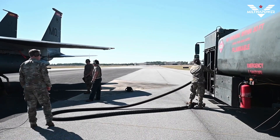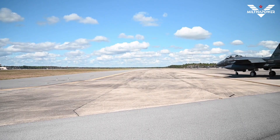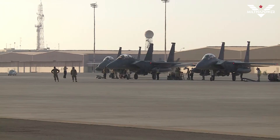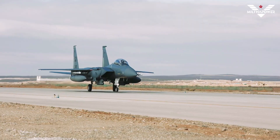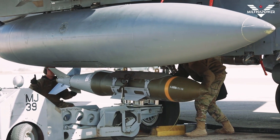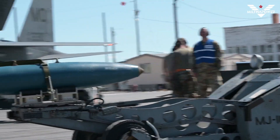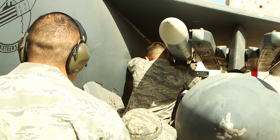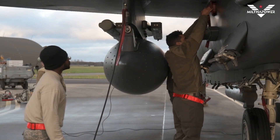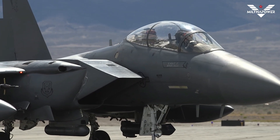Each of the low-drag conformal fuel tanks that hug the F-15E's fuselage can carry 750 gallons of fuel. The tanks hold weapons on short pylons rather than conventional weapon racks, reducing drag and further extending the range of the Strike Eagle. For air-to-ground missions, the F-15E can carry most weapons in the Air Force inventory. It can also be armed with AIM-9M Sidewinders or AIM-120 Advanced Medium Range Air-to-Air Missiles (AMRAAM) for the air-to-air role. The E-model also has an internally mounted 20mm gun that can carry up to 500 rounds.